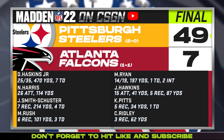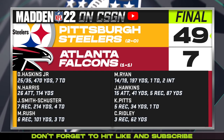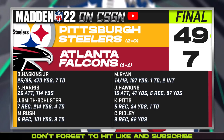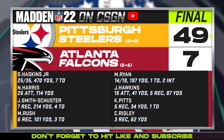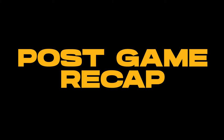49-7 final. Dwayne Haskins: 25 of 35, 470 yards, 7 touchdown passes. Najee Harris: 26 carries, 114 yards. Juju Smith-Schuster: 7 receptions, 214 yards, 4 touchdowns. Max Rush: 6 receptions, 101 yards, 3 touchdowns. Matt Ryan: 14 of 19, 197 yards, 1 touchdown, 2 interceptions. Javion Hawkins had 15 carries and 5 receptions — very strange to use him so much. Kyle Pitts had the lone Falcons touchdown. Calvin Ridley only saw 3 targets — caught them all — and probably should have been used more.